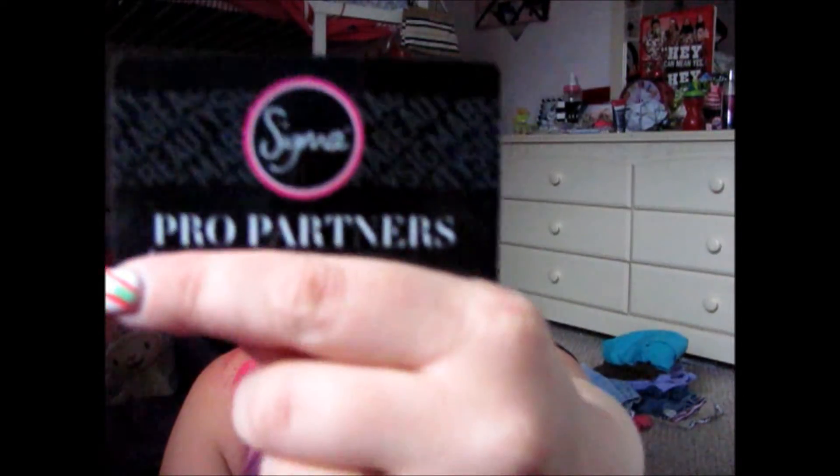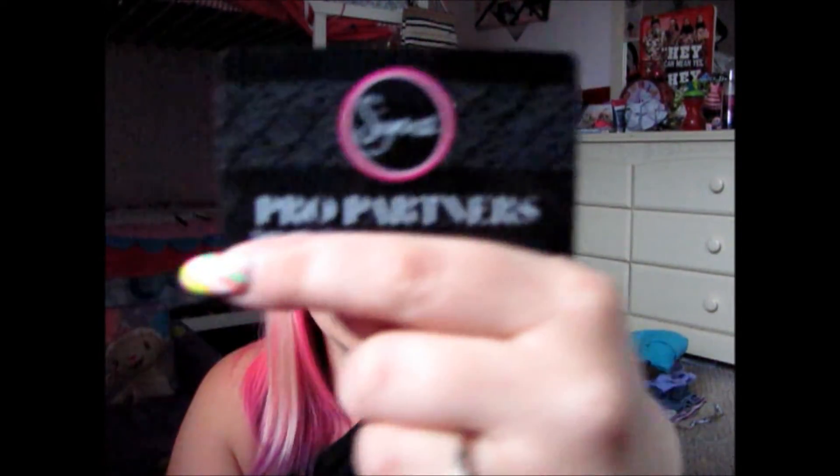And when I do try this brush out, I will let you know what I think of it. Pro card — so everyone knows I am a pro. Professional. Here is the welcome note: Take your artistry to the next level. With these makeup must-haves we have enclosed just for you. As a beauty professional, we value your opinion and feedback. Enjoy. The Sigma Pro Partners team.